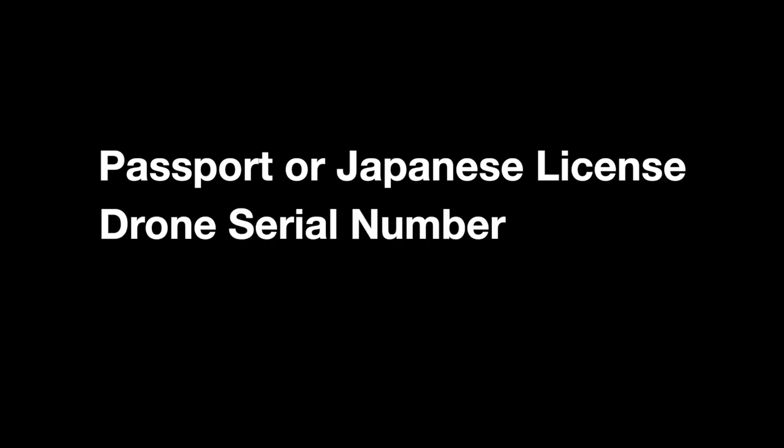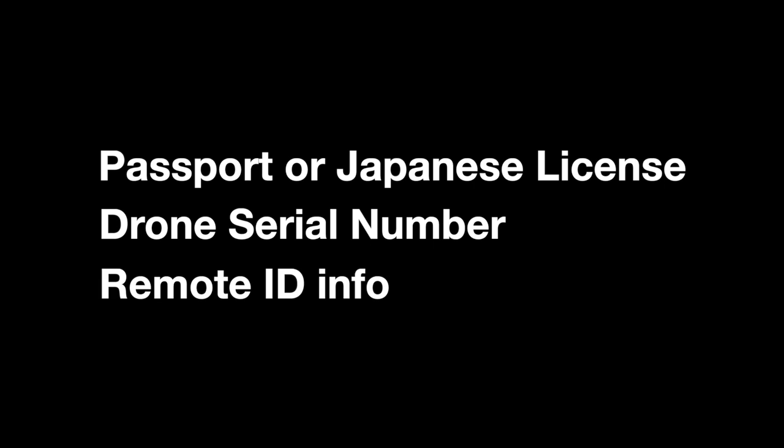Before you actually go through this process, make sure that you have the following items ready: have your passport or your Japanese driver's license ready. You also need your drone serial number and your drone model number. If you have a remote tag, you'll need to have all that information ready also.